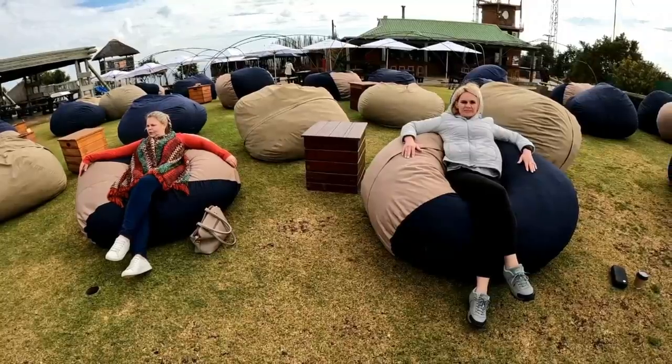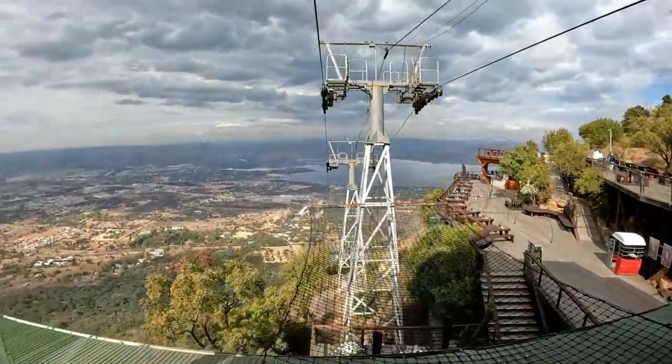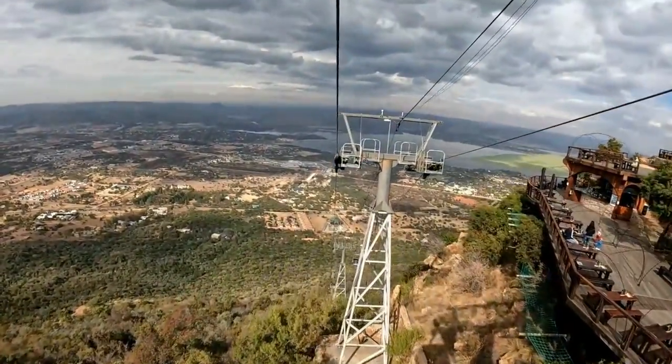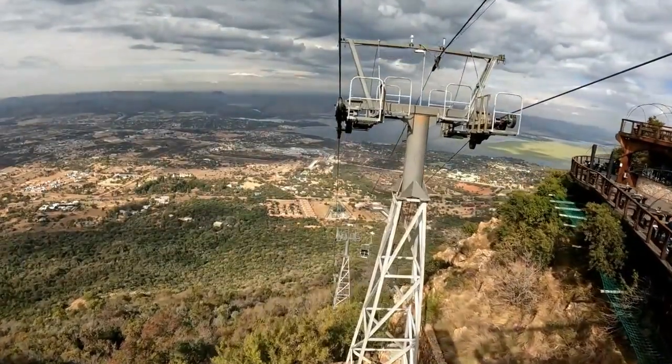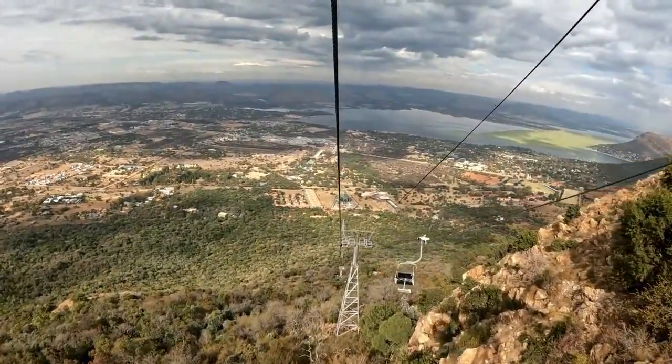All in all, I think it was well worth the money and time. There is something on offer for all ages. I've also created a short playlist where I answer the most searched questions related to the Hartebeespoort cableway. You should see a link on the video to the playlist — go and check it out.